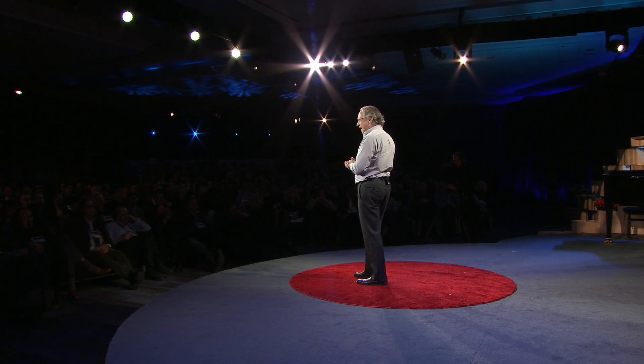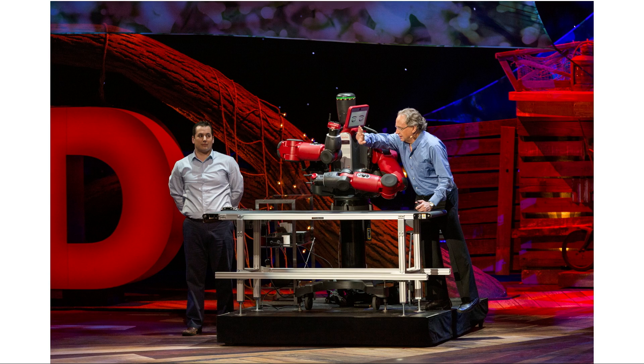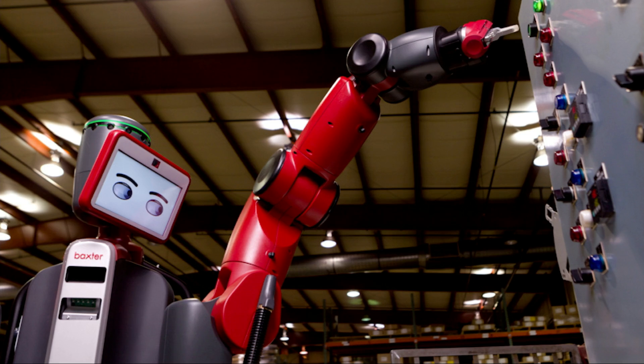So last year, on the main stage, I introduced Baxter — a robot that is easy to use, that can go into factories, and that slides in and interfaces with the existing systems there. You don't have to have lots of wires and lots of programming. In fact, ordinary factory workers can learn how to train Baxter in just a few minutes.